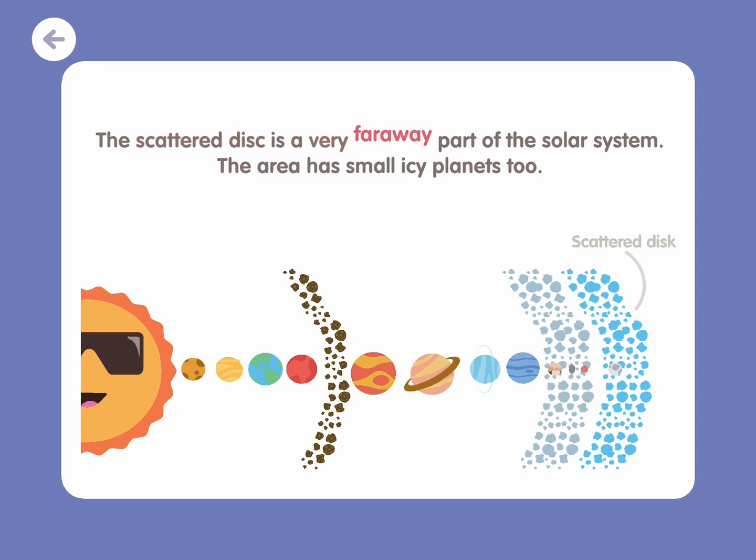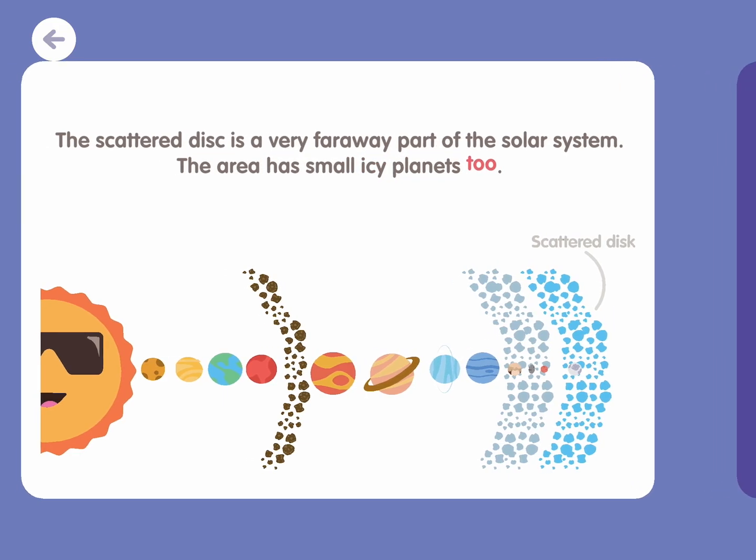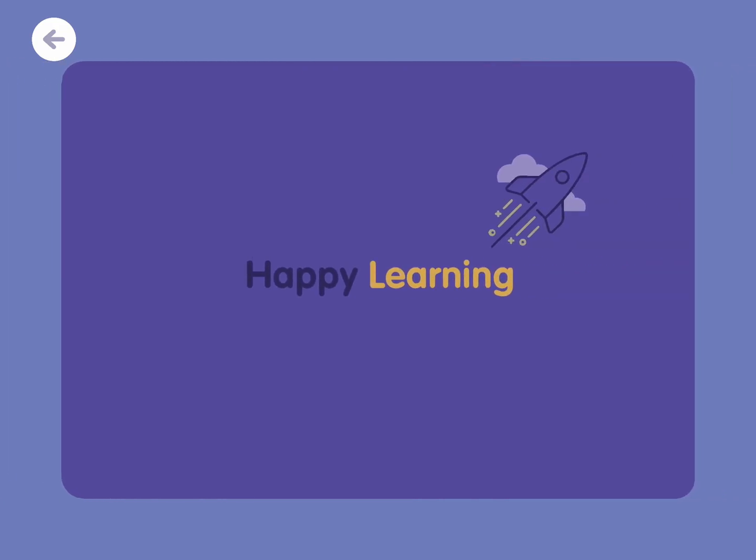The scattered disk is a very far away part of the solar system. The area has small icy planets, too. Happy learning!